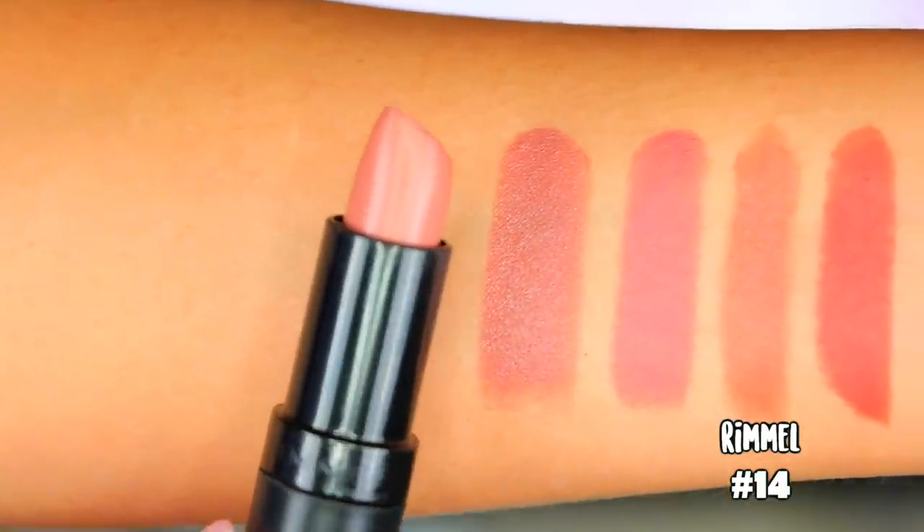I have one Rimmel lipstick. This is from the Lasting Finish by Kate — it's number 14. I think out of all the lipsticks I have here, this is probably the truest neutral nude. It has a really nice kind of high sheen finish, almost like butter. So it's almost like a lipstick and gloss in one.